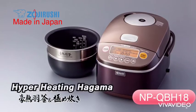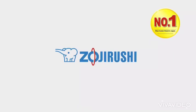Zojirushi Hyperheating Hagama Induction Heating Pressure Rice Cooker and Warmer.